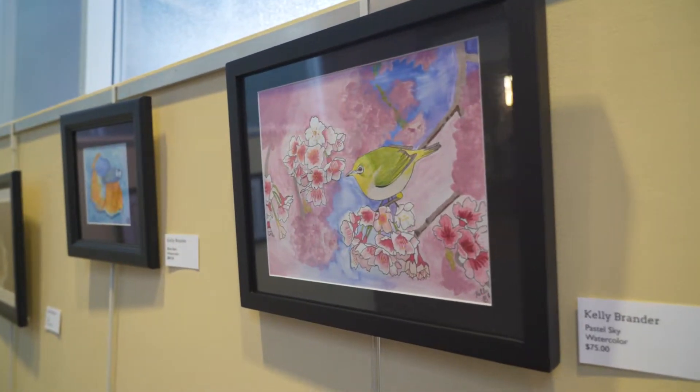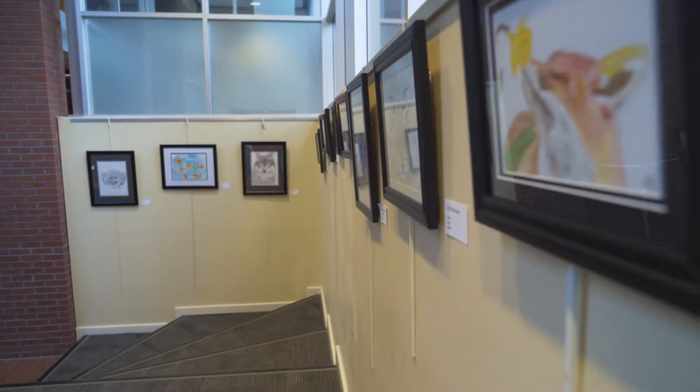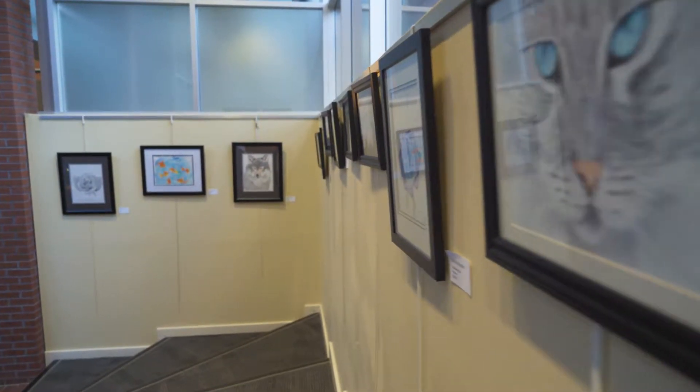Kelly Brander — her artwork is acrylic with watercolor and pencil. Very fabulous-looking pieces of artwork.